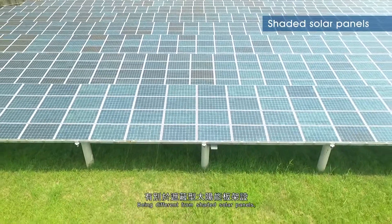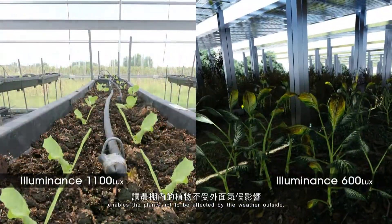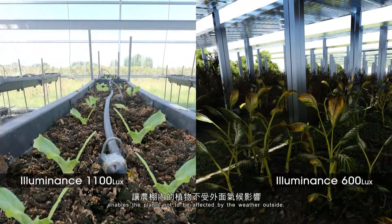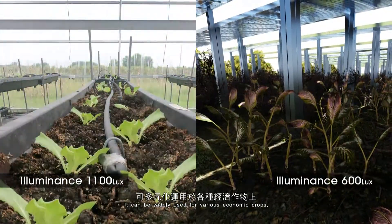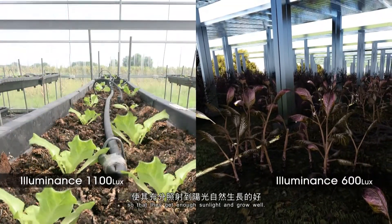Being different from shaded solar panels, the sunlight modulation system enables plants not to be affected by the weather outside. It can be widely used for various economic crops, so that they get enough sunlight and grow well.